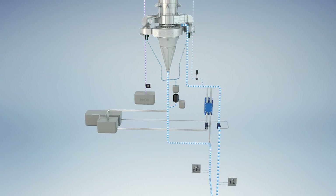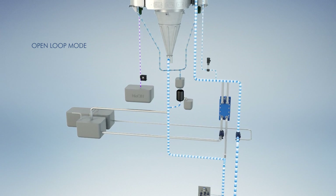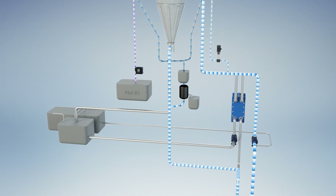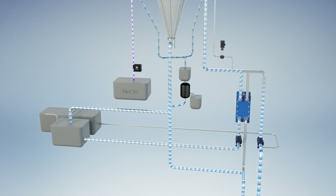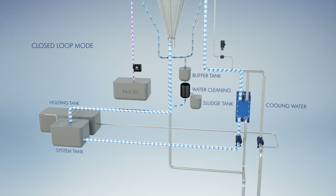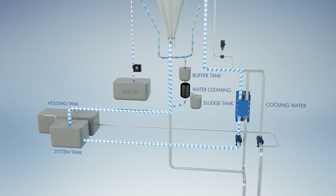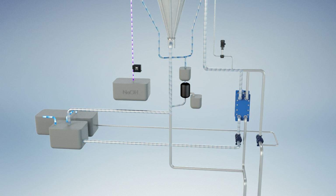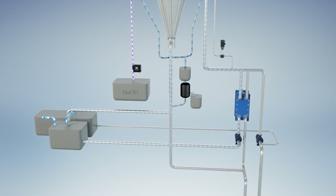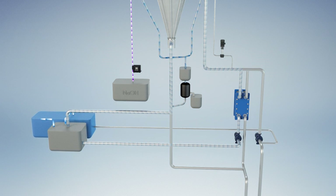Although the system complies with the most stringent regulations in open-loop mode, Clean Marine also offers closed-loop mode. This mode is activated by the push of a button. The cleaning water dosed with caustic soda is then circulated through the system, while a bleed and corresponding make-up stream ensures that saturation is avoided. The thoroughly cleansed bleed stream is led to a holding tank for later discharge to sea or ashore.